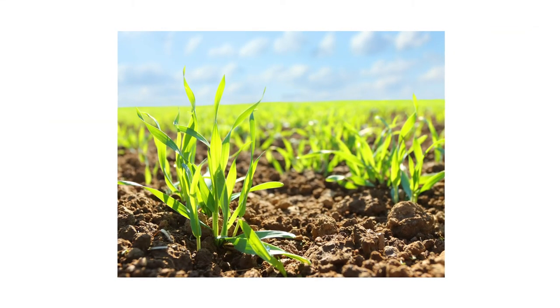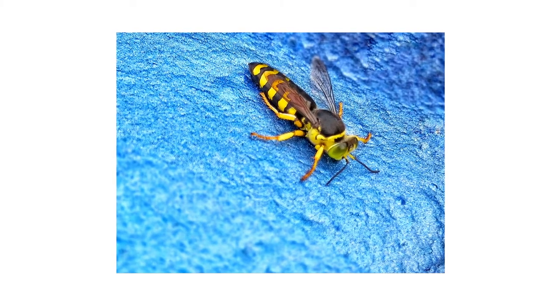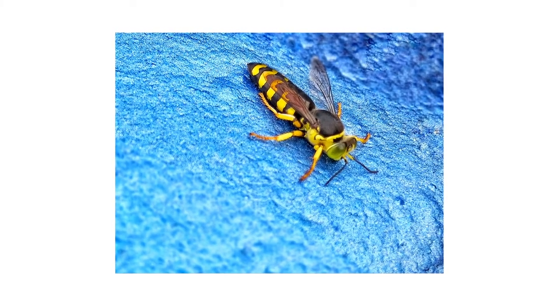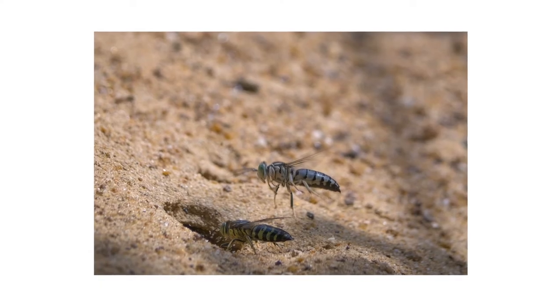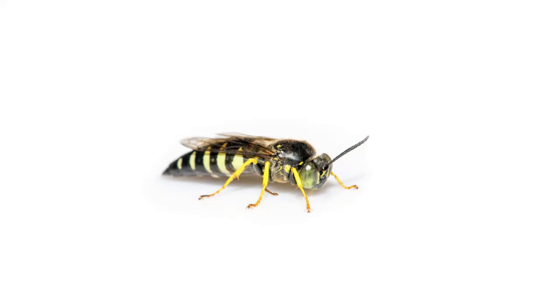On properties with exposed soft or sandy soil, you may find burrows made by sand wasps. Sand wasps are beneficial insects that prey on flies and other insects, so you won't always want to control them. However, when populations increase, you risk being stung just by wandering too close to their burrows.